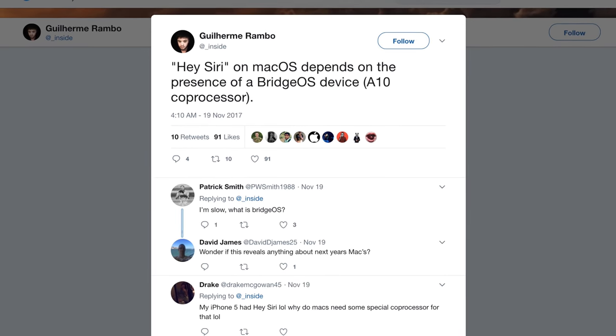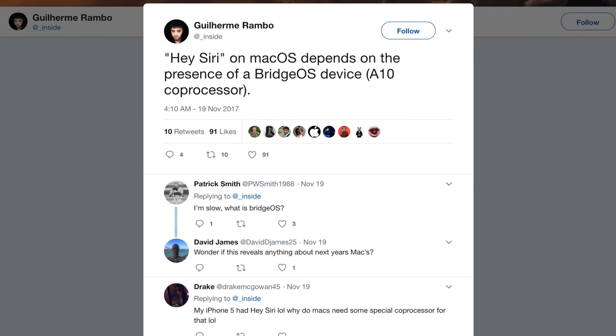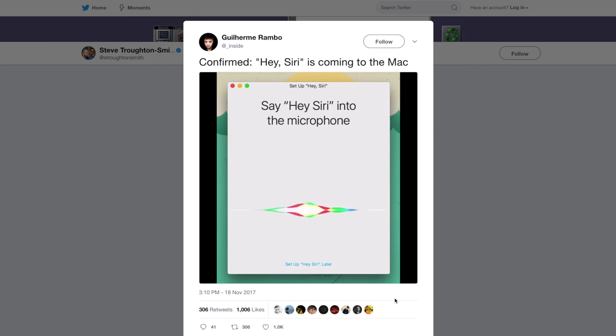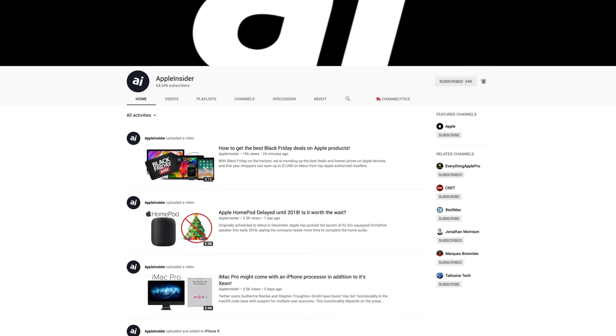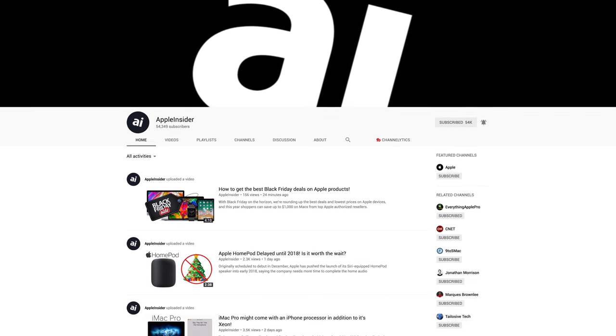Rumors have also sparked about the iMac Pro coming with a built-in A10 Fusion coprocessor. If this is true, then we can expect certain features like Hey Siri, Secure Boot and even potentially native iOS apps to come to the iMac Pro. We'll be getting our hands on an iMac Pro as soon as it's available, and the first thing we'll do is compare it to our fully specced out 2017 5K iMac. Make sure to subscribe to Apple Insider so you don't miss out on that video.